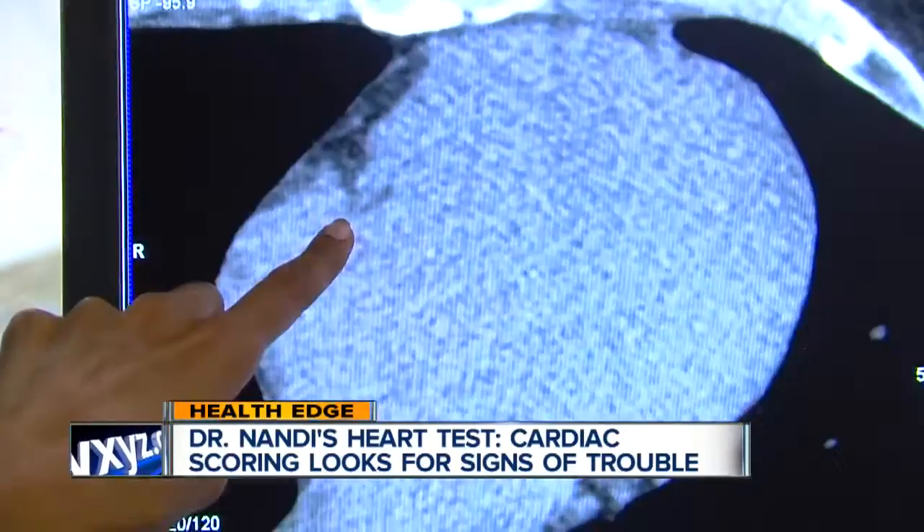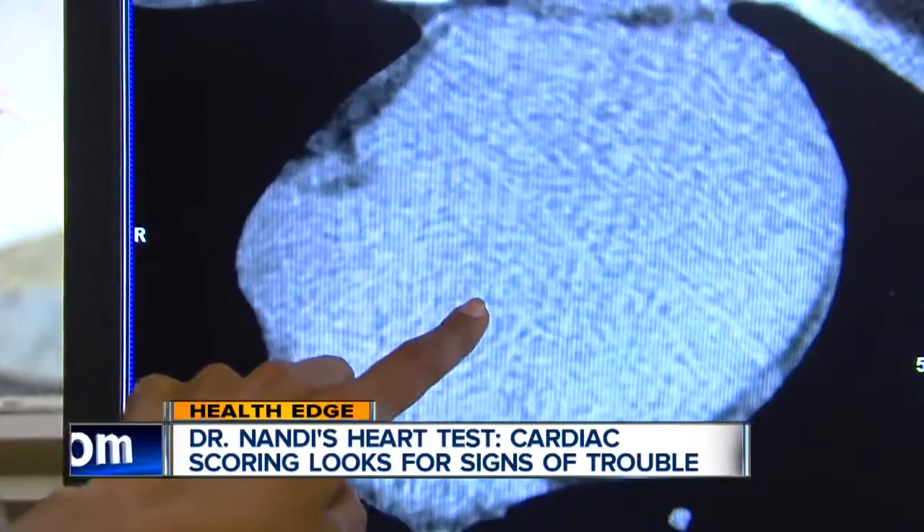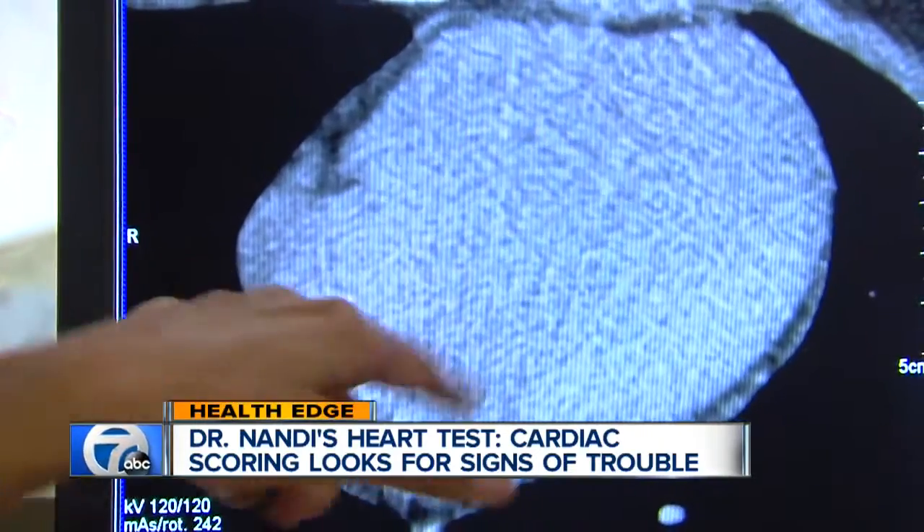My grandpa had a heart attack at age 47, and I have controlled hypertension. Knowing I'm in a certain risk category, I decided to get this simple, non-invasive test. You're looking at an image of my heart, scanned on a computer by Beaumont Hospital's cardiology team.